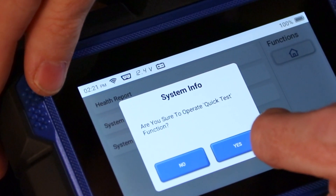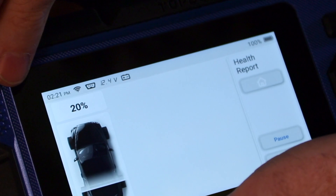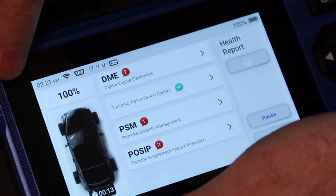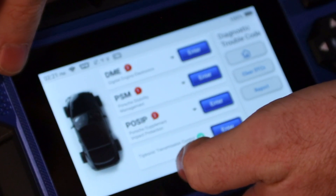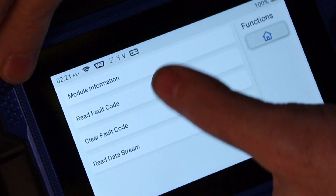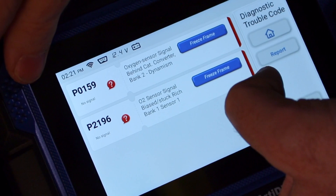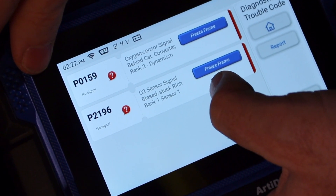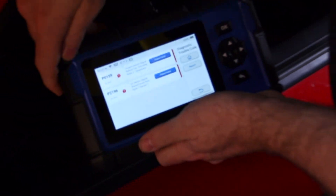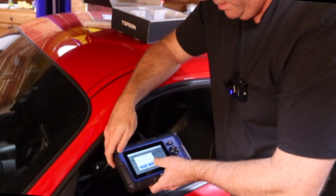Let's run a health report — quick test. It shows a picture of the car while scanning, it's at 20%. It's showing a bunch of stuff. On the DME there were no codes — probably just showing not-ready monitors. There is a code: no oxygen sensor signal behind catalytic converter bank two. That's the kind of code you get from having no cats, so they're pending to some degree. We're going to go ahead and clear the codes.